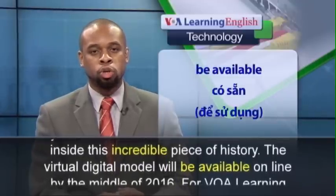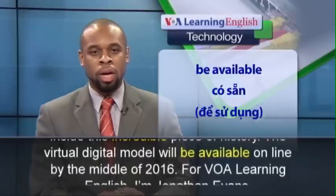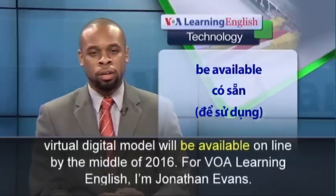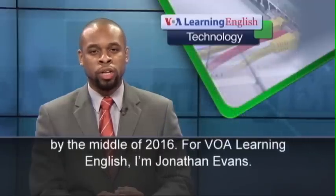The virtual digital model will be available online by the middle of 2016. For VOA Learning English, I'm Jonathan Evans.